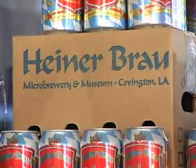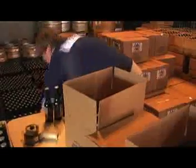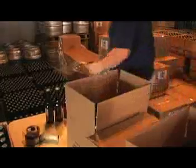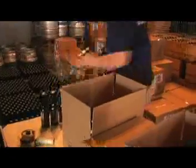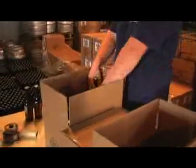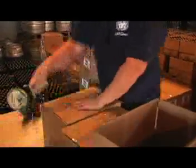We brew those Sierra beers in drafts and bottles. Later on, John Pesch, a chef from New Orleans, came to us and asked if we could brew beer for his restaurant. He has a French-German style brasserie in New Orleans and is trying to keep the old tradition of New Orleans, so we are brewing beer for his restaurant as well.